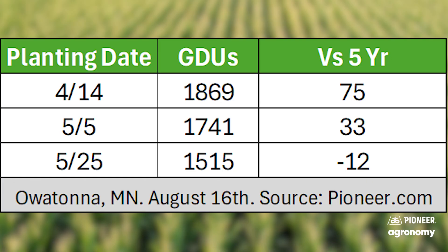Got an early start. When I looked at GDU accumulation, I pulled that information from pioneer.com. If you go on pioneer.com, there's a tool section where you can put in your zip code or location, your planting date, and even the hybrid maturity you planted, to get an estimate of GDU accumulation in your particular area. I did that for Owatonna as central to the area we're supporting. For April 14th as a kickoff planting date, accumulated GDUs from pioneer.com was 1,869, which was 75 GDUs ahead of the five-year average. So it makes sense that we would be running ahead of schedule, seeing the crop a little ahead of schedule from those planting dates.